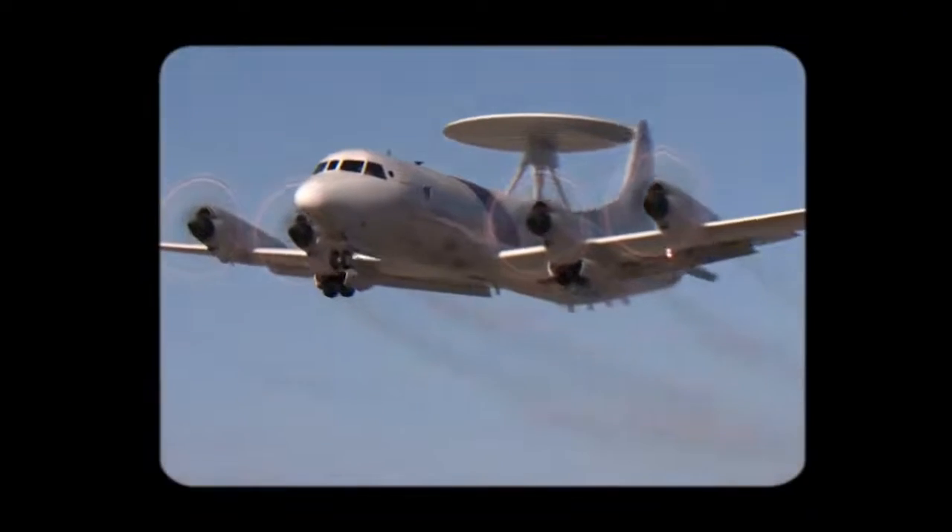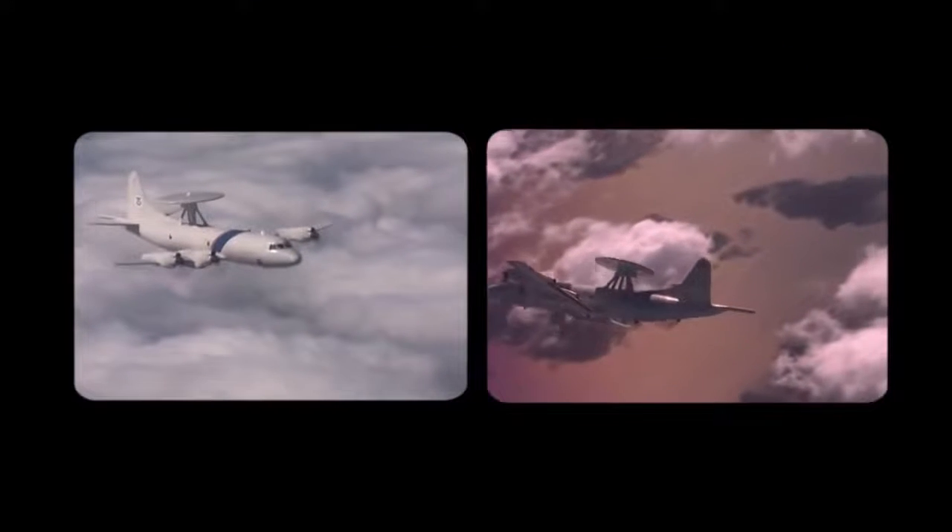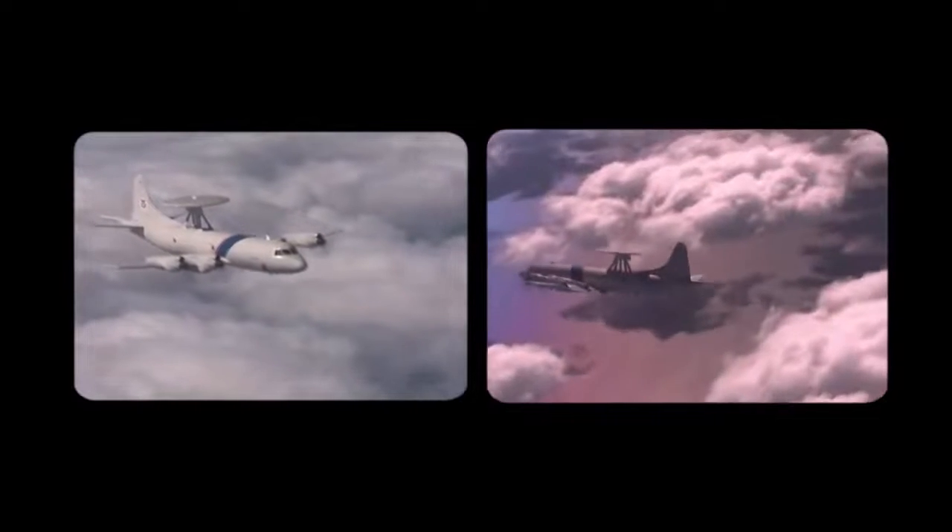From the Cuban Missile Crisis in 1962 all the way to the current conflicts in the Middle East, the P-3 has been and continues to be a key asset in gathering intelligence. Every day, in all parts of the world, it guards coastlines, fights against piracy, intercepts drugs, and, of course, as always, out there over the vast ocean, serves as the first line of defense against enemy intruders and submarines.